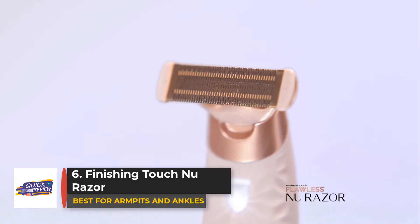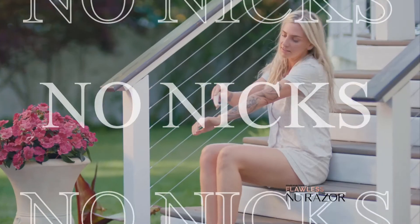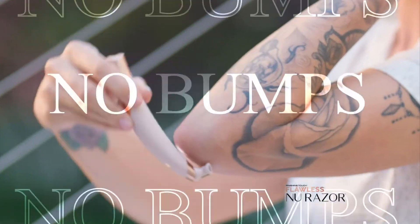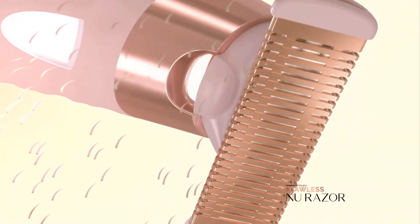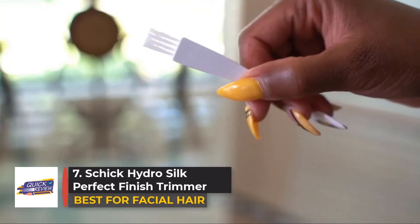Number six: Finishing Touch Flawless Razor. Say hello to your new go-to razor. The Finishing Touch razor effortlessly removes hair from sensitive skin areas like the bikini line, underarms, and knees without causing irritation, and it does so with or without soap and water. It also features a handy LED light.